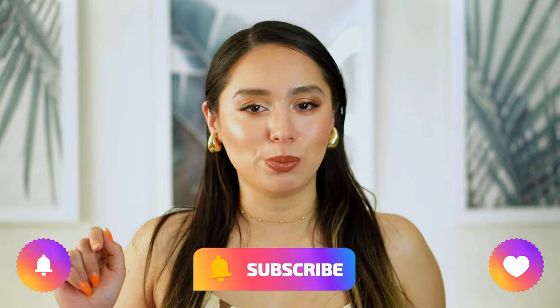But before anything else, hi, my name is Sahar and I am a small content creator here on YouTube. I do appreciate you supporting me on this platform by liking this video, subscribing, and hitting that notification bell to be informed when I upload, and also by commenting down below what you'd like to see next. I really do appreciate your support and let's just get on with the video.